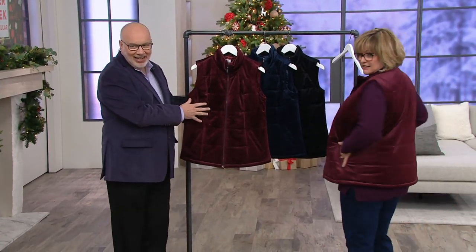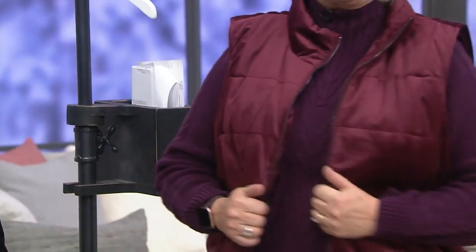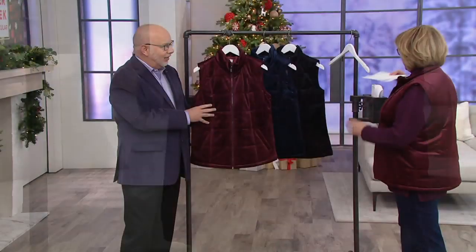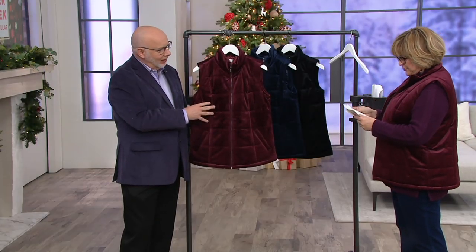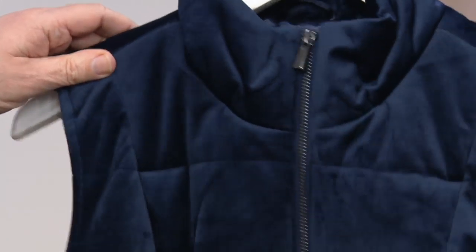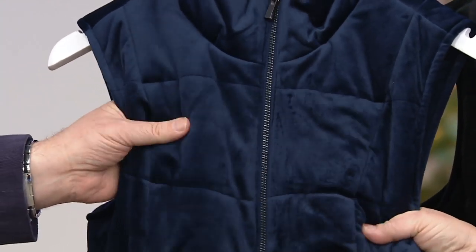I just think it's fantastic especially in this color. So we have three colors to choose from — they're all awesome. The first one is the dark burgundy, then we also have it in this super rich navy. Look at how this quilted velvety fabric makes all these colors look so rich. And then we have the black.